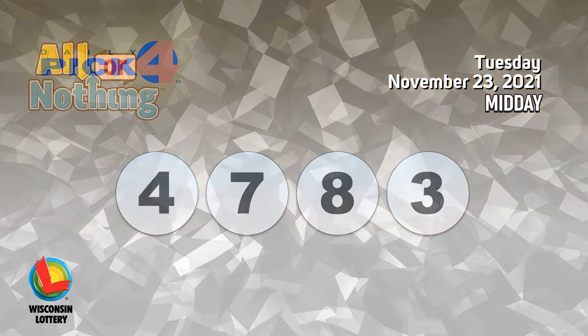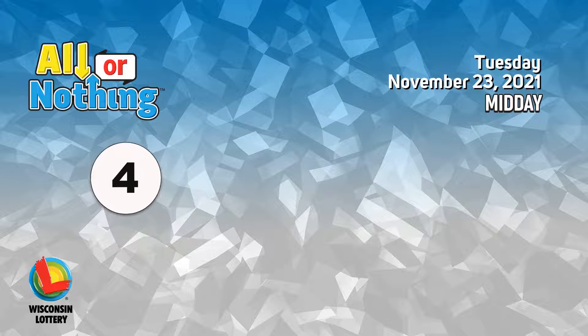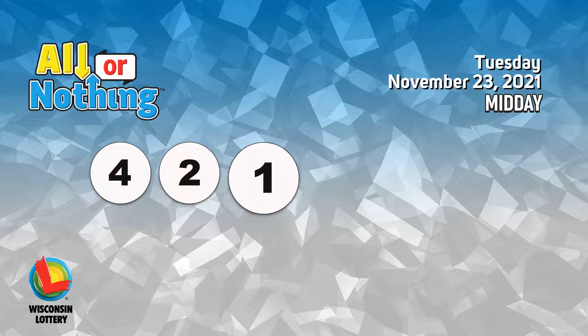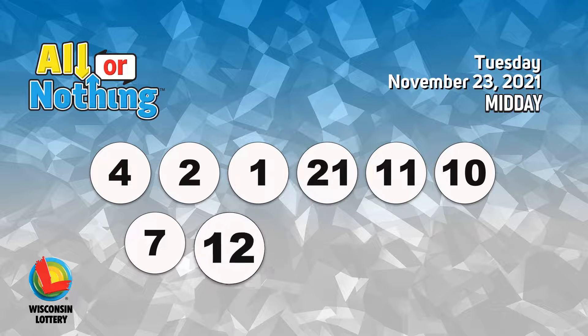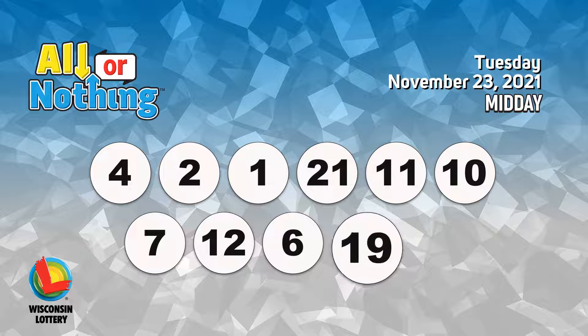The All or Nothing numbers are 4, 2, 1, 21, 11, 10, 7, 12, 6, 19, 15.